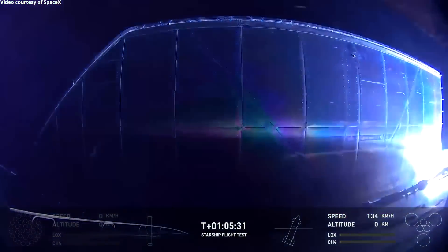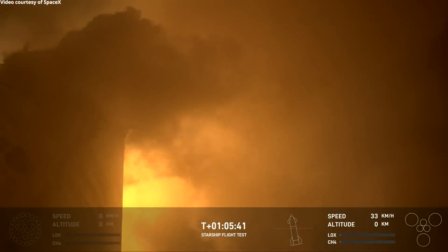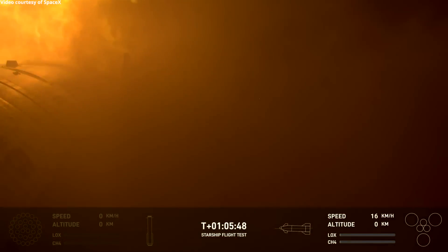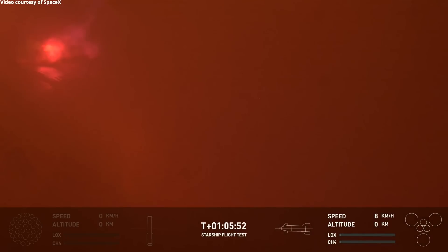What a cool view of the reflection of that landing burn. You can see the water just behind the ship.